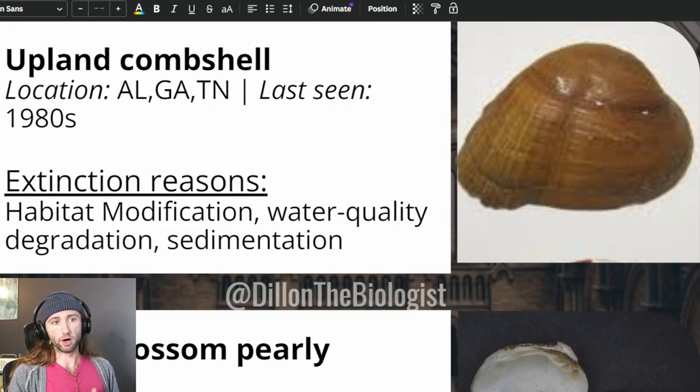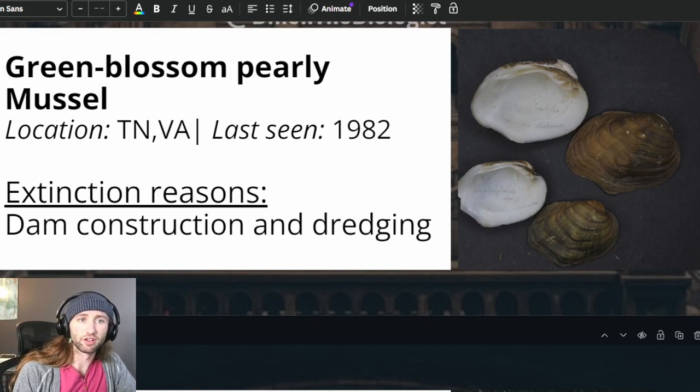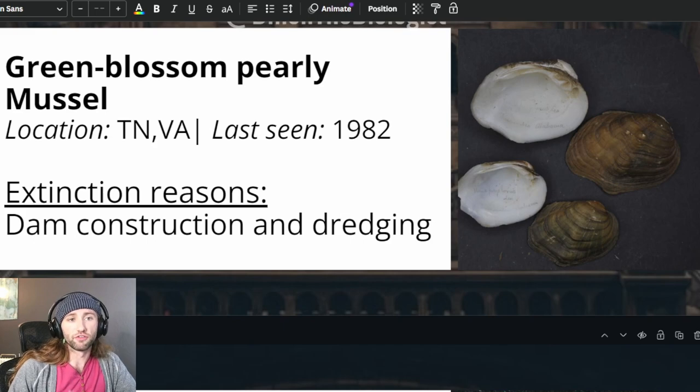The upland combshell was listed on March 17th, 1993, primarily due to habitat modification, sedimentation, and water quality degradation. Because the upland combshell occurred in similar habitat and area as the southern acorn shell, it faced similar threats. The green blossom pearly mussel was listed on June 14th, 1967, with the single greatest contributing factor to the species' decline being alteration and destruction of stream habitat due to impoundments. They are typically found buried in substrate in shallow riffle and shoal areas. This type of habitat has been nearly eliminated by the impoundment of the Tennessee and Cumberland Rivers. The genus Epioblasma as a whole has suffered extensively; eight species of Epioblasma were extinct at the time of the recovery plan, primarily due to impoundments, siltation, and pollution.